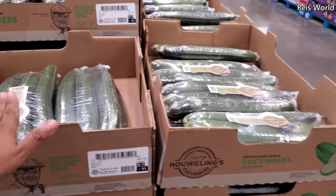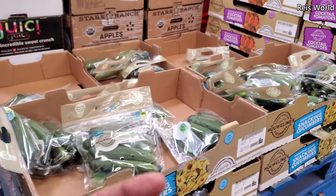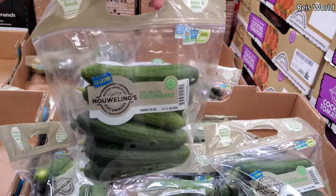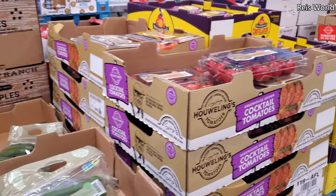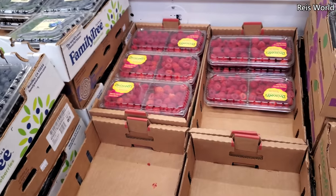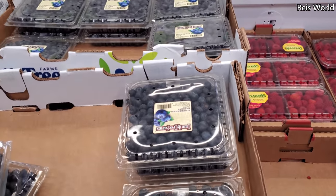California grown! Have you guys seen that video of people trying cucumber with sugar saying it tastes like watermelon? I feel like you can't believe everything you see on the internet. Cucumbers are $3.98 and I'm going to pick up a bag. Cocktail tomatoes are $5.98, blackberries are $5.94, and raspberries are $4.72.